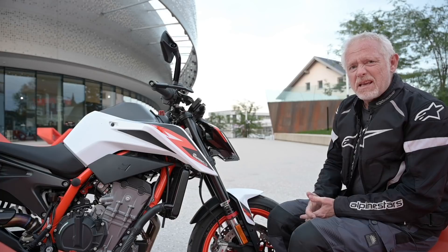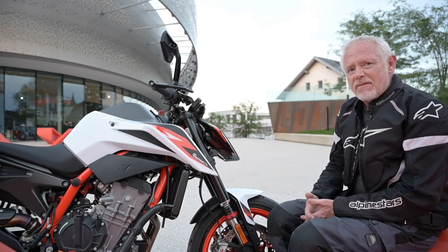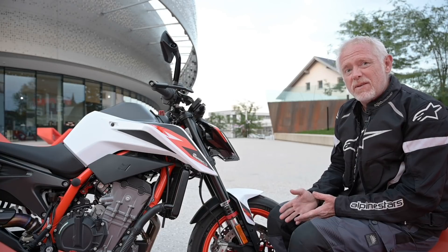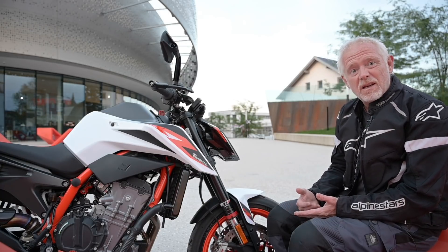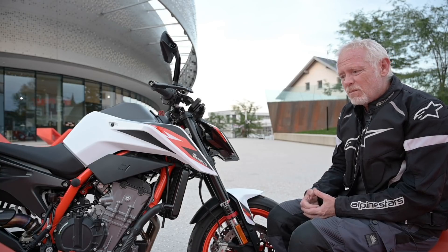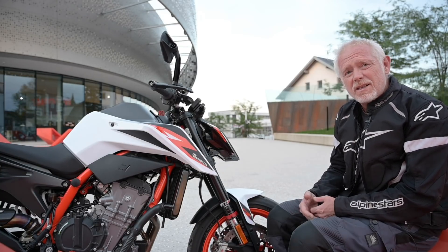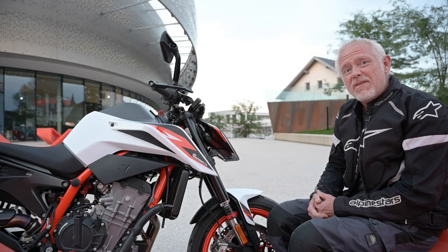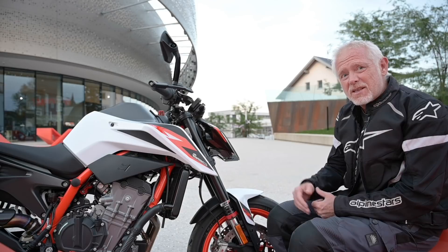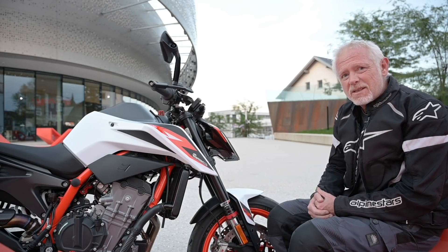Power, as any experienced biker knows, isn't everything. In the past I've owned a Triumph Street Triple R when I could have owned a Speed Triple — bigger and more powerful — but the Street Triple was more fun, more playful, more rewarding to ride and along a twisty back road faster as well. I've got a feeling that this little beast, the KTM Duke 890R, could be much the same thing.